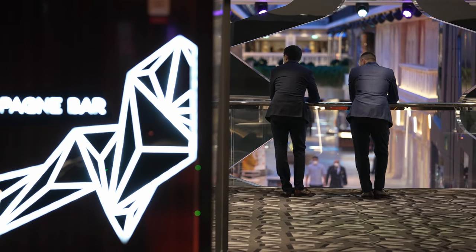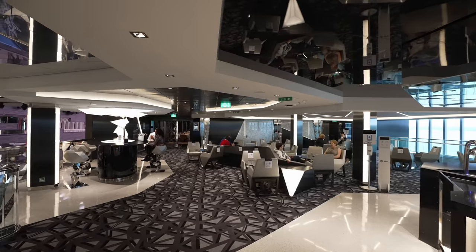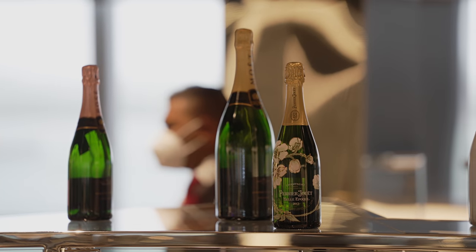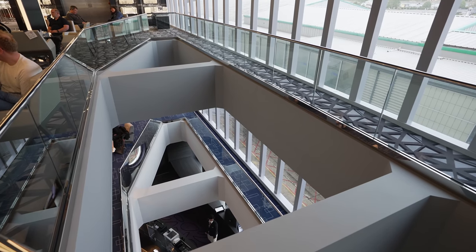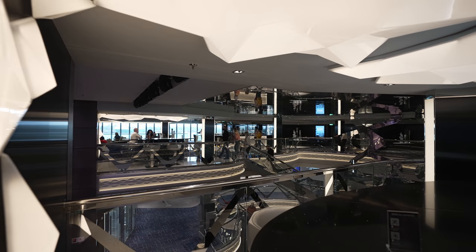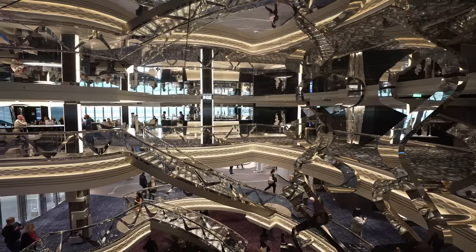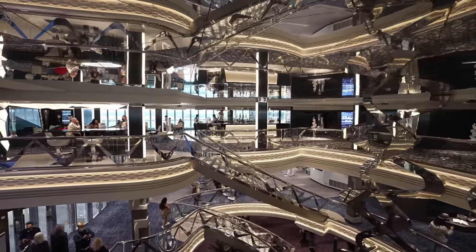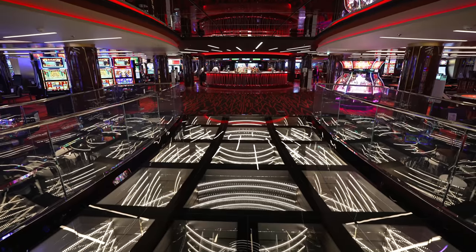Welcome to the champagne bar — this is one of our favorite places to hang out and drink. So glamorous, so bling with all of the lights, and we do love a lovely glass of bubbly. When you're sat down on the ship you are allowed to not wear a mask, but fingers crossed you're watching in the future when masks are long gone. We could just sit here all day enjoying champagne and people watching — there's nothing better. Behind the champagne bar you'll find the casino, with loads of machines and tables.